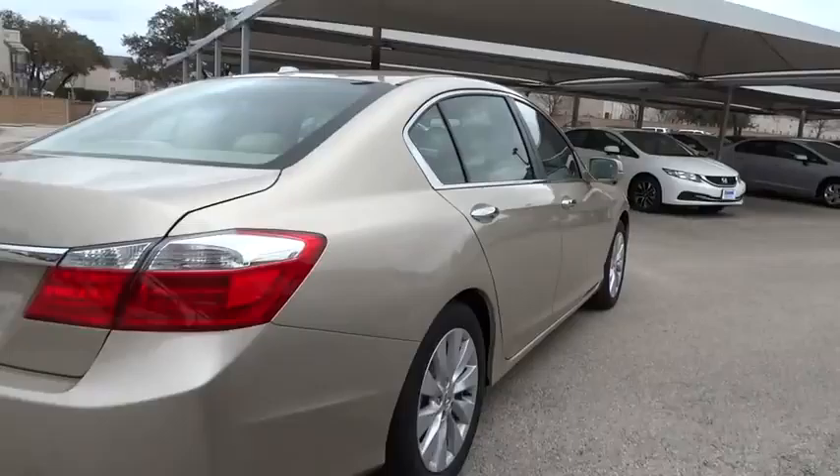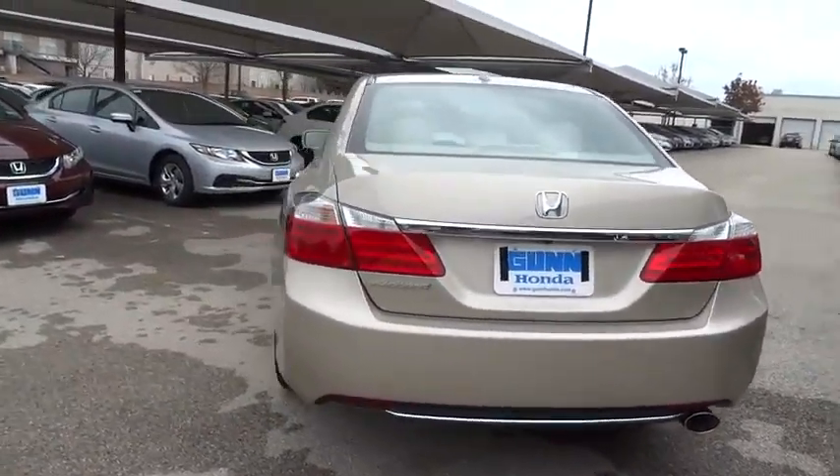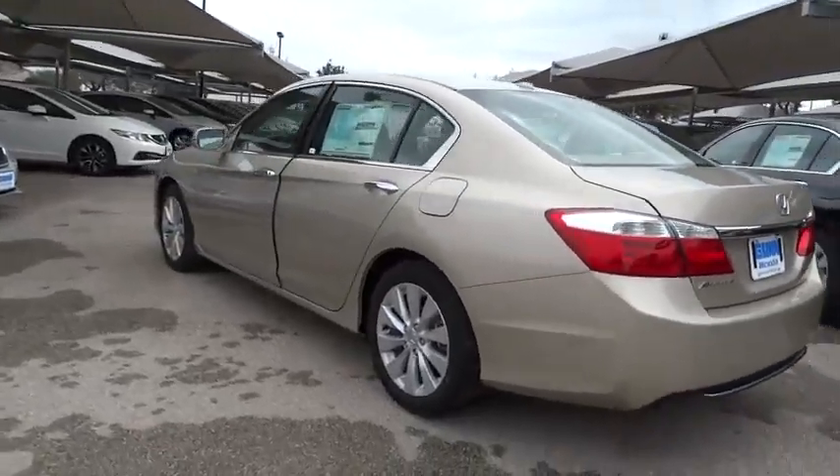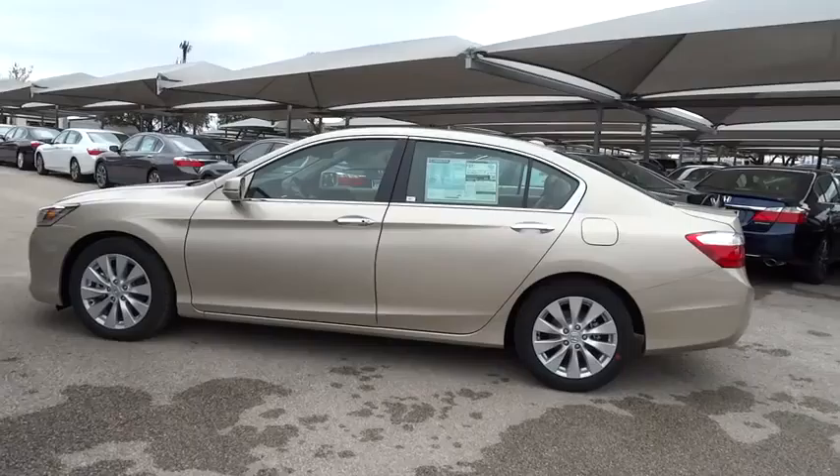Here are some of this vehicle's great options: steering wheel audio controls, stability control, traction control, power passenger seat, anti-lock braking system, adjustable steering wheel, and power steering.